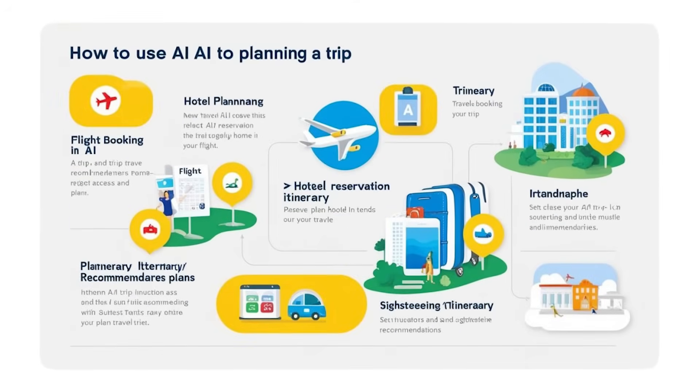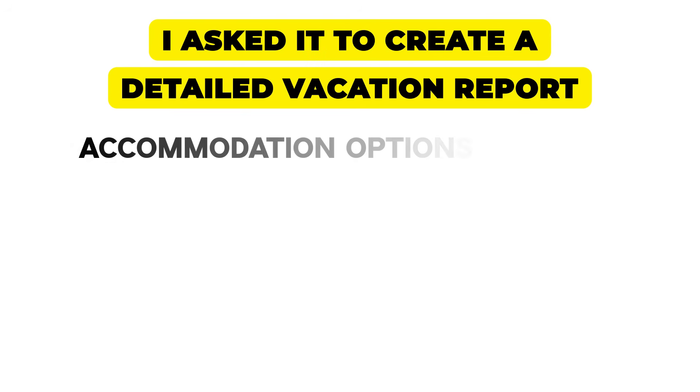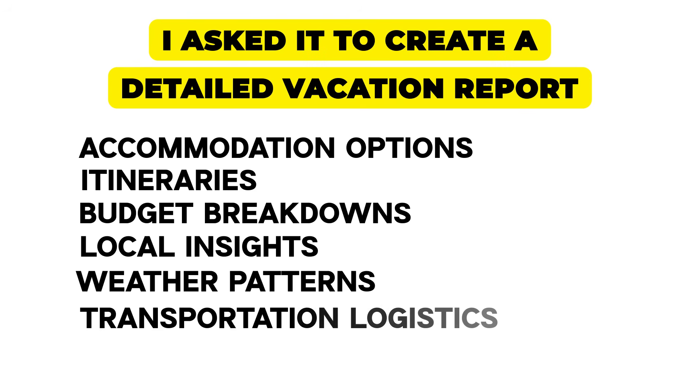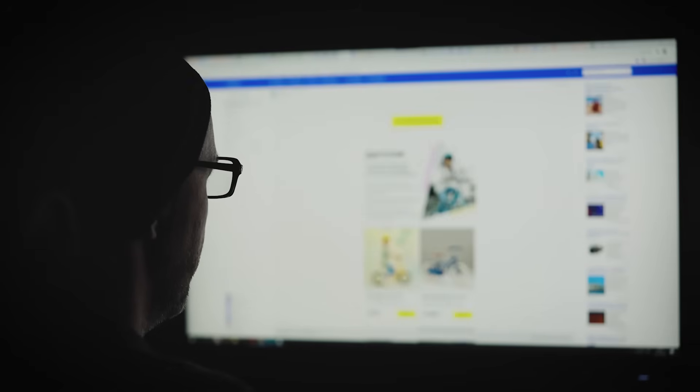I even tested it on something completely different: vacation planning. Because if an AI can plan complex business strategies, can it handle the messiness of real-world trip planning? I asked it to create a detailed vacation report. It came back with accommodation options, itineraries, budget breakdowns, local insights, weather patterns, and transportation logistics — the kind of comprehensive planning that normally requires hours of browsing forums and travel sites.